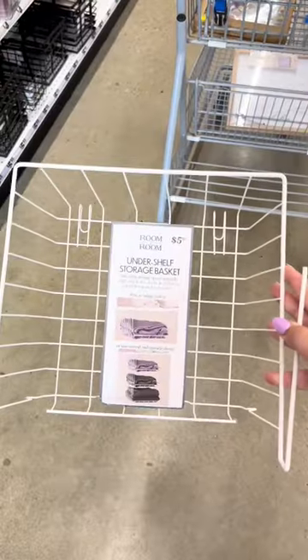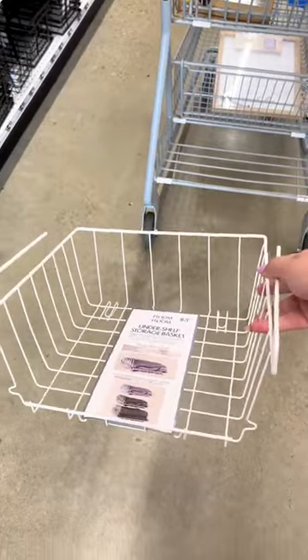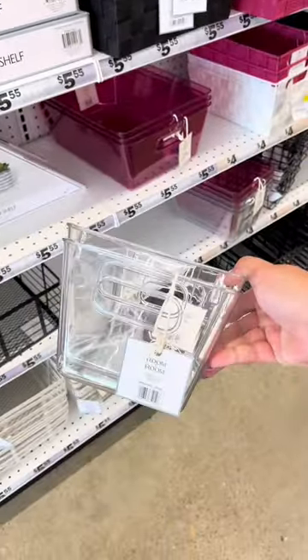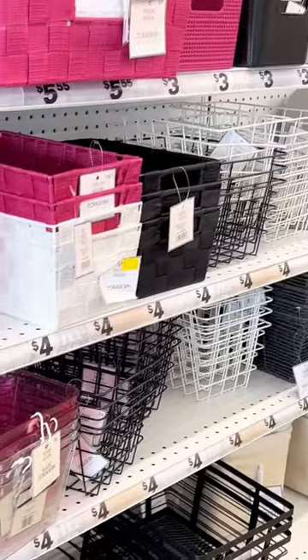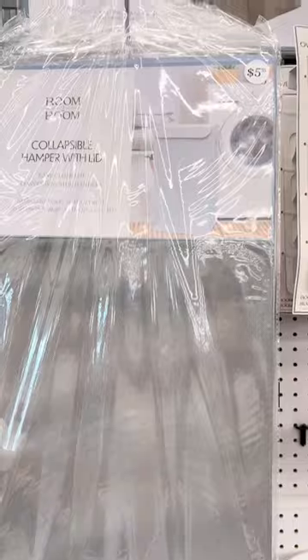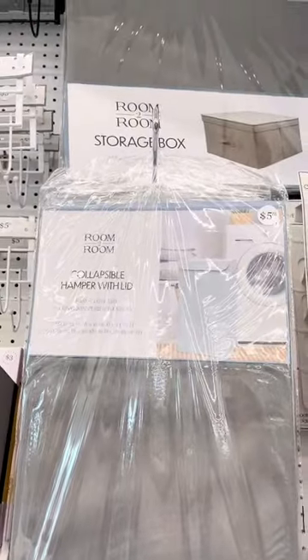For that pop of color, they have 70s wall art. New find: these under-the-shelf storage baskets — this could be perfect for fruit. They also had a lot of bins out for general home organization. I love the minimalist wall art that they're giving, and also these mini trash cans for your desk or bathroom.